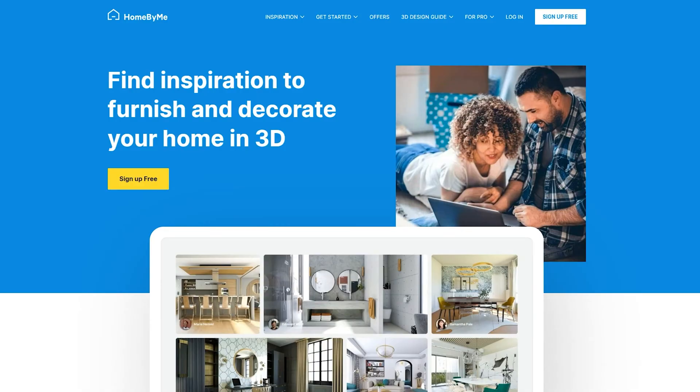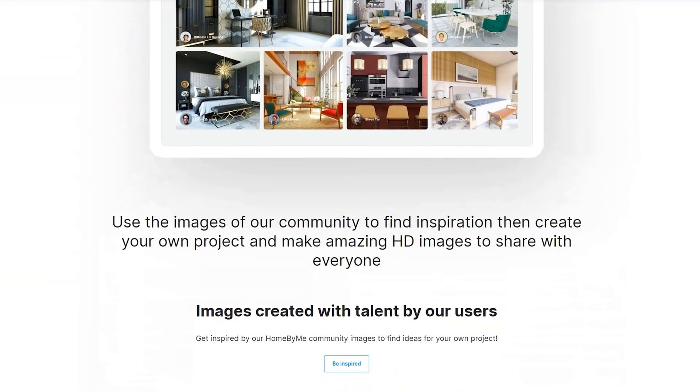Hello everyone, I'm Fanny, former lawyer turned interior designer, and today I invite you to join me as I tell you about Home by Me. It's an easy-to-use, fast 3D interior design solution.